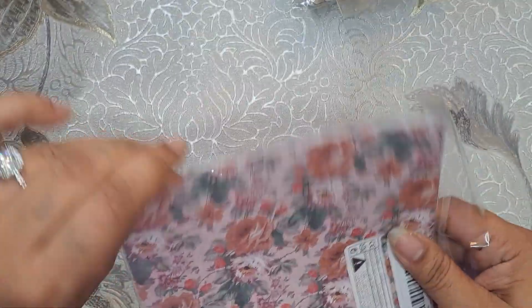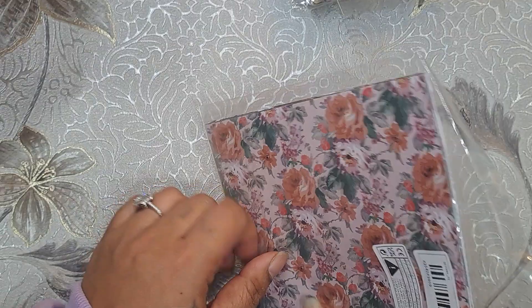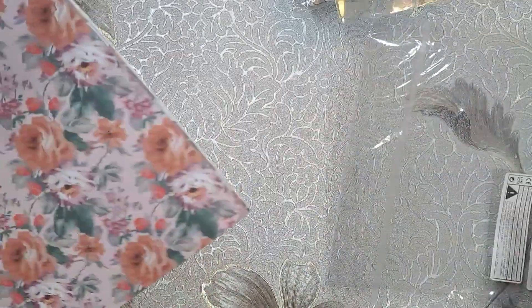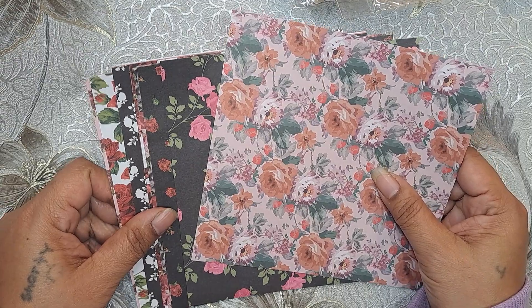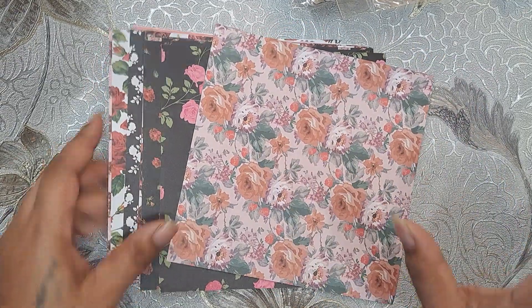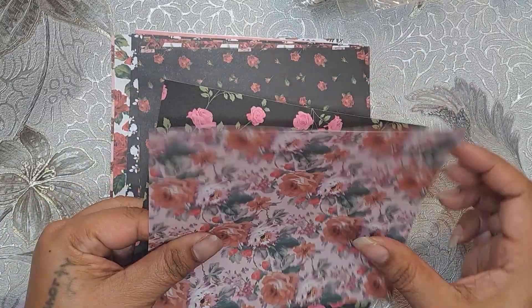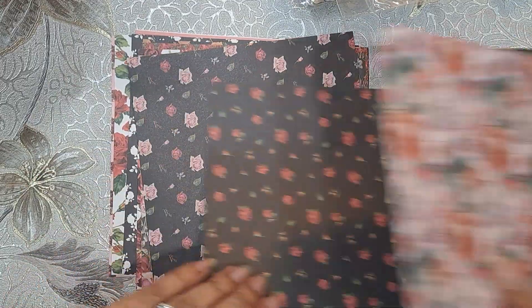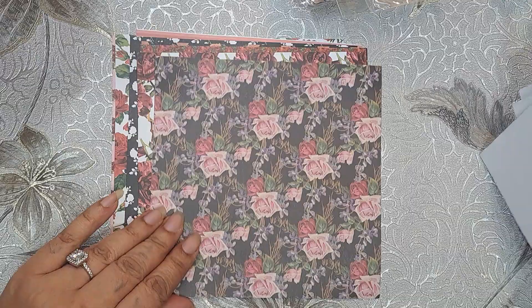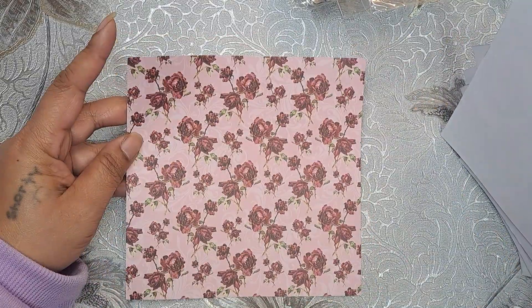I did get some 6x6 paper. The prices on this — even with a coupon for Michael's, Joanne's, or Hobby Lobby — the stuff is just ridiculous. Even Amazon. I sometimes buy a lot of crafty stuff on Amazon too, but the prices I got this stuff for, wow. So this is just regular 6x6 paper. It's a nice weight, it's not thin — it feels like regular copy paper, maybe a little bit heavier. I liked the different floral designs. Can't go wrong with these. All different flowers, stripes, roses. So that's nice.